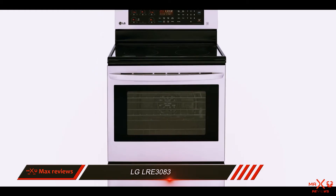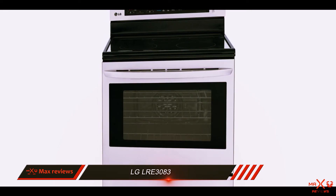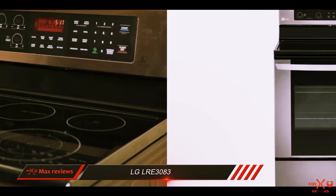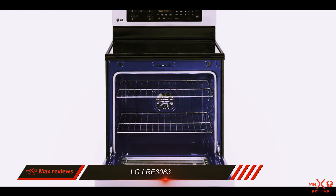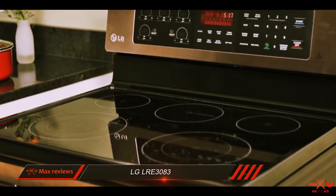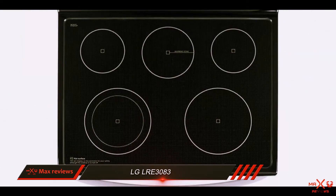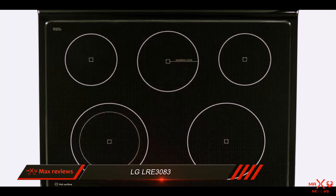This LG model uses a specialized enamel to make cleaning easy. Instead of reducing messes to ash with high temperatures, you only need to spray the coating with water and press the clean cycle button. After 20 minutes, the low heat and water loosen the soils in the oven — all you have to do is wipe them up. That is incredibly fast, especially compared to most others, which take at least 40 minutes to clean, with some taking 180 minutes as a self-cleaning minimum.